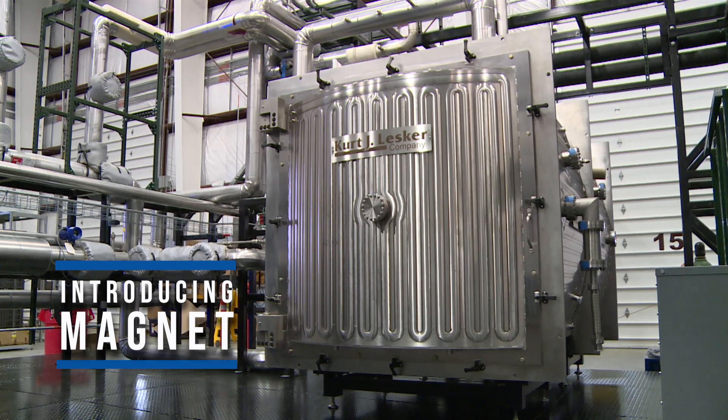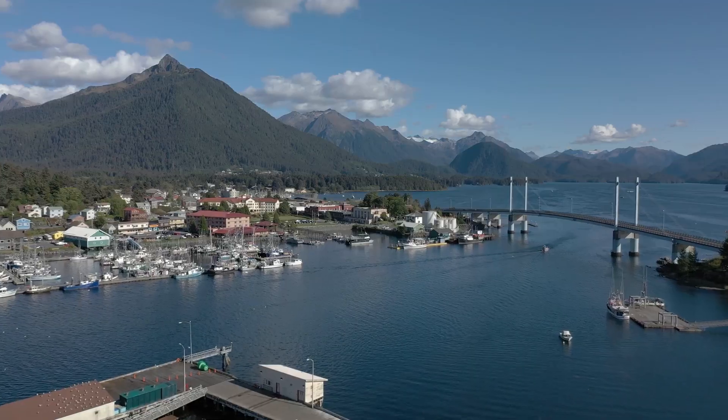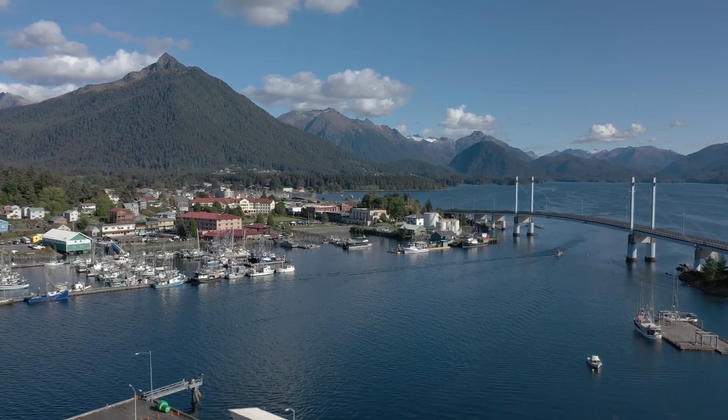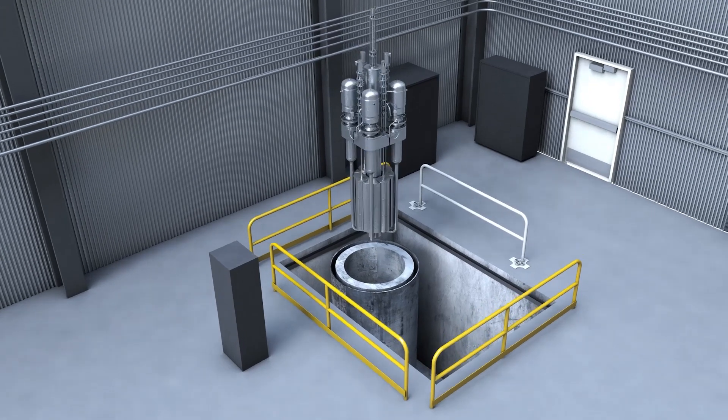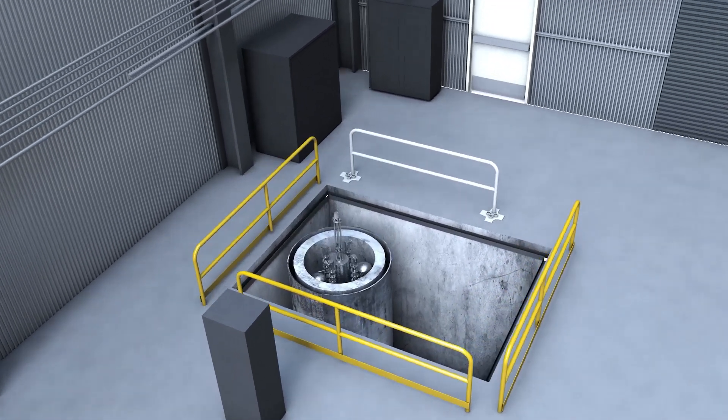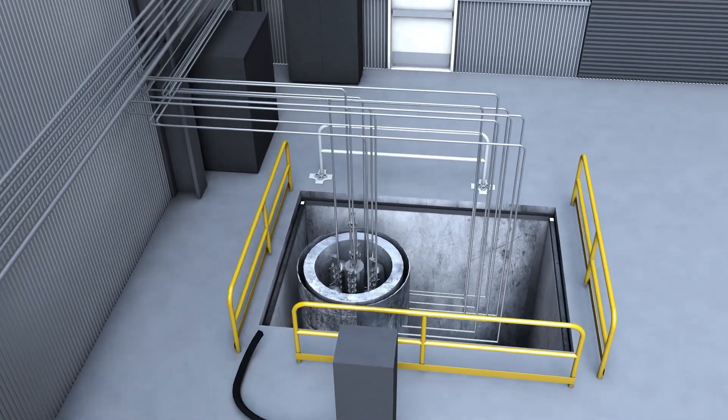For the past few years, the Department of Energy has investigated the potential of microreactor technology. These smaller reactors can provide carbon-free energy to communities all over the world. Idaho National Laboratory leads a microreactor program that supports their development, demonstration, and commercialization.